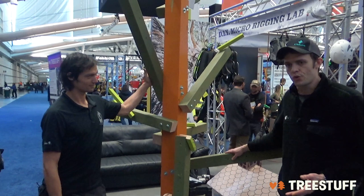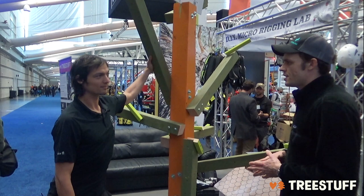Hi, I'm Nick Bonner. This is Lawrence Schultz. We're here at TCIA 2019. We're on the micro rigging lab, which is a small — it's a little bigger than we've had it in the past — but it's a model tree that we can configure and reuse the limbs on to look at different rigging and climbing scenarios.